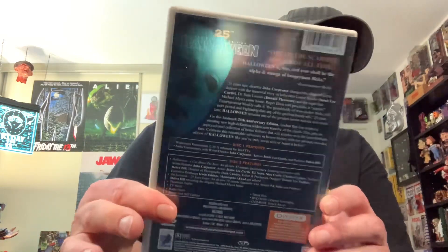Next up, H25 — the 25th Anniversary Edition of Halloween. This is one of the Divimax releases from Anchor Bay. I remember loving this edition when it first came out. You have a booklet — your basic Anchor Bay booklet. This is two discs: bonus materials and the feature presentation. Nice kind of metallic H25 Halloween 25th Anniversary Edition. So that is cool.